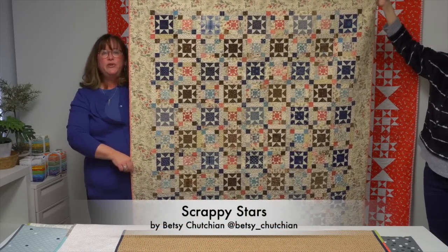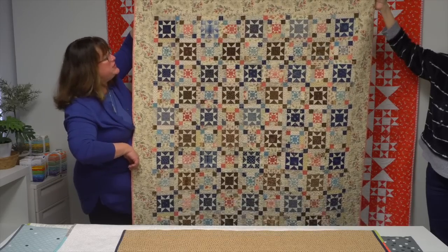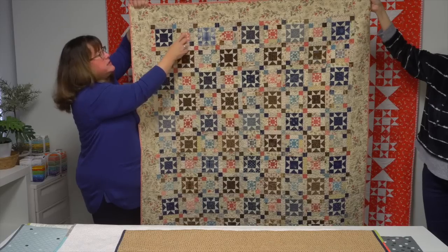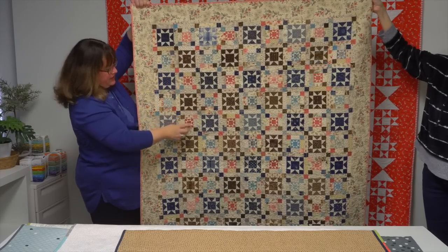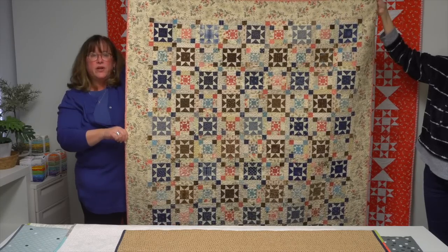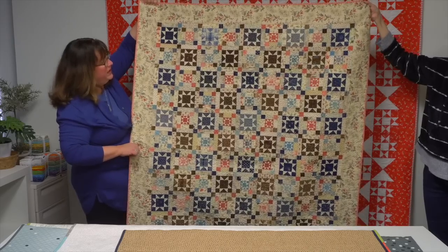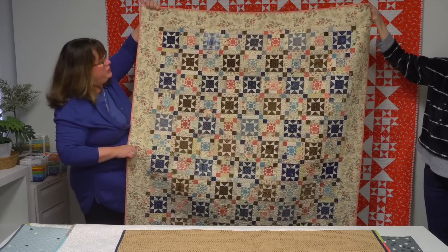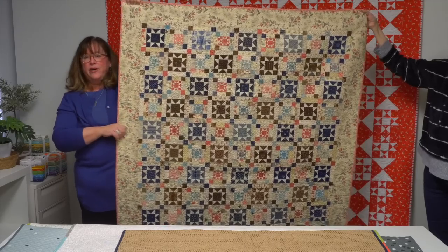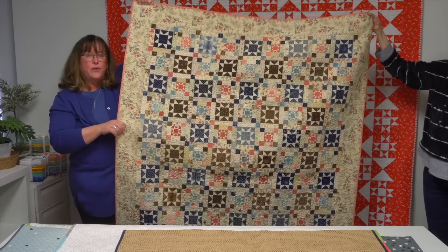Our next quilt is from designer Betsy Chetian. Her favorite block is known by two names — the sawtooth star or evening star — and she's done them in two sizes: a larger one and a tiny one in the centers. Her quilt is called Scrappy Stars. The prints she's chosen for the binding and the scrappy larger lights are just a treasure to look at.